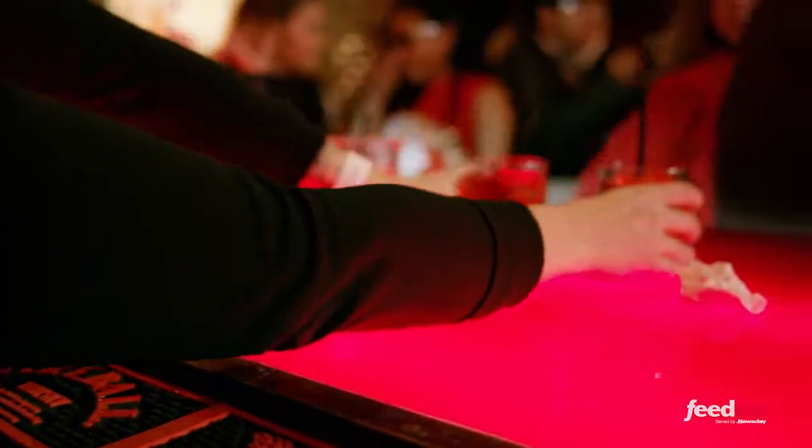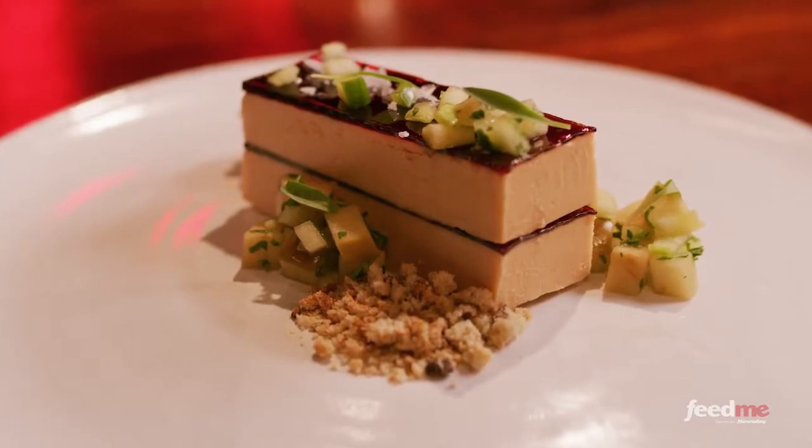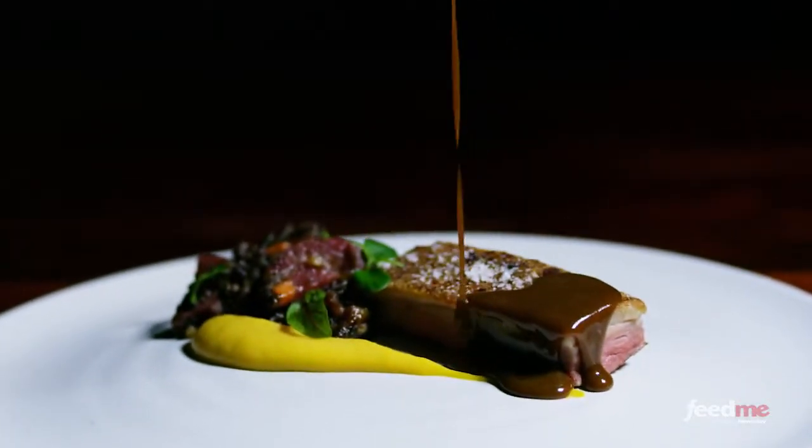In Great Neck, Michael Guinor is known as the all-star chef behind one of Long Island's best restaurants. At Lola, foie gras is often the star of the menu. When I first discovered foie gras, it was grilled over charcoal and I thought it was the best thing I ever ate.